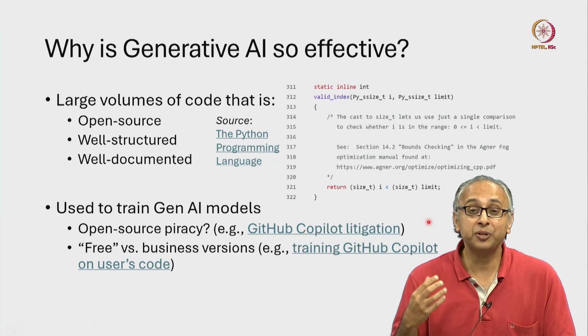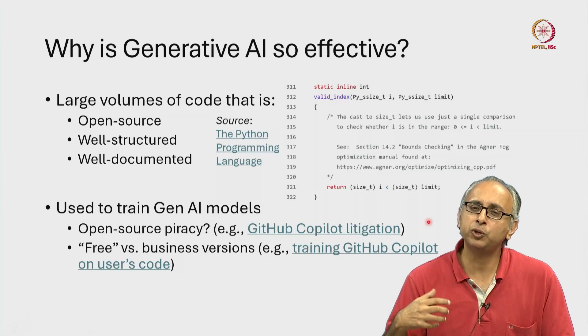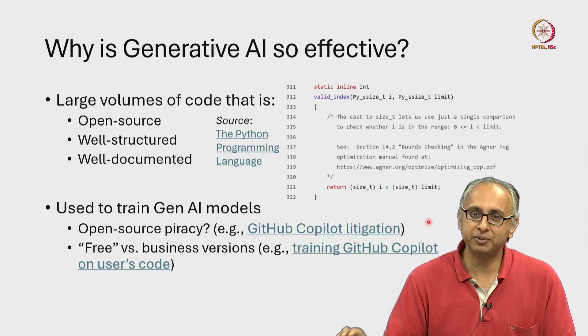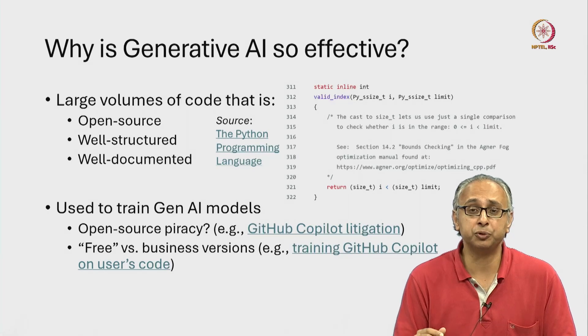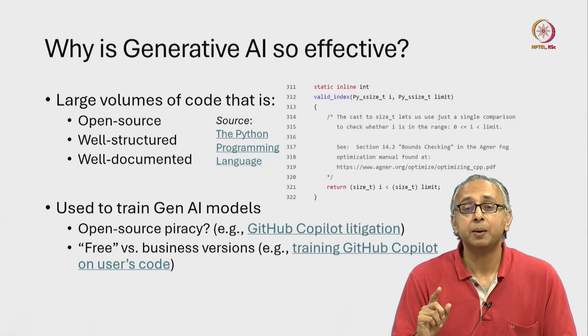Having said this, now that the technology has proven to be effective, many other developers are creating generative AI tools and are being more careful with the way open source software is used for training. Nevertheless, there are such issues. Many companies are also interested in using generative AI tools, and indeed many are using these tools in their professional software development, but they do have certain concerns.